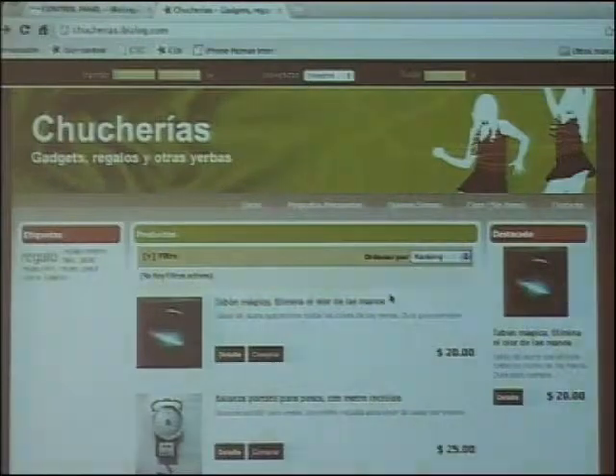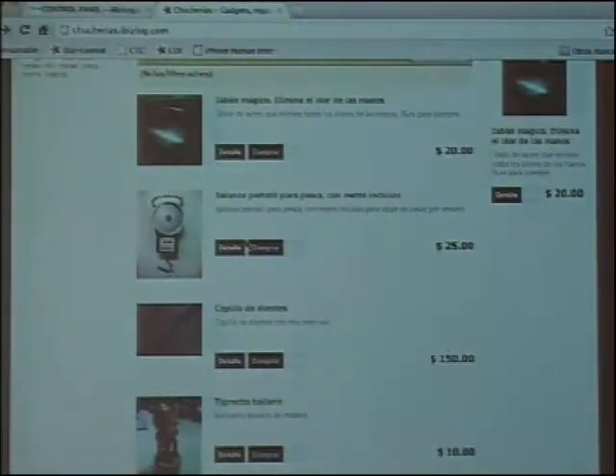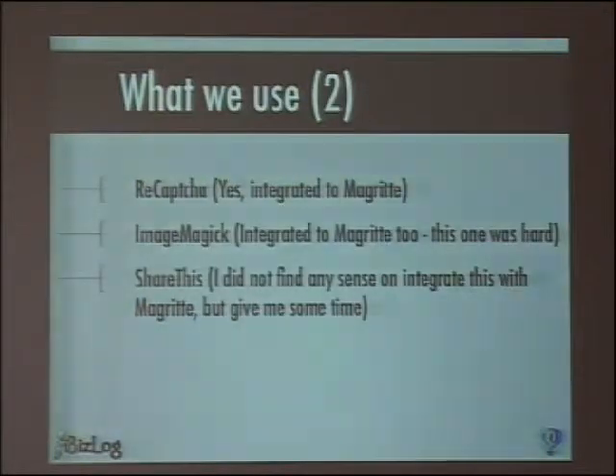It's not ready, that's why I'm not showing it, because Magritte solves most of my problems with non-complex form accessing or report accessing. We use a lot of Ajax too. We use ReCAPTCHA in a component integrated with Magritte — you just add a ReCAPTCHA descriptor and you have your form validated. We use ImageMagick for image conversion, because we use different sizes of pictures and a Magritte component is able to manage that too.